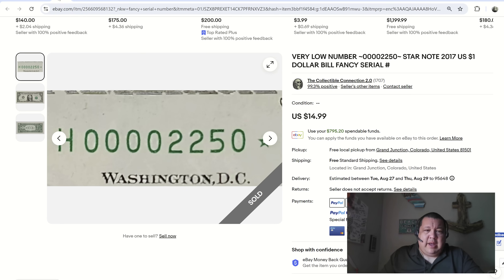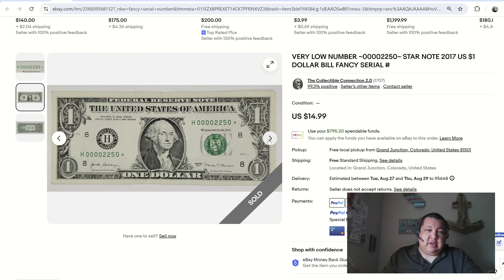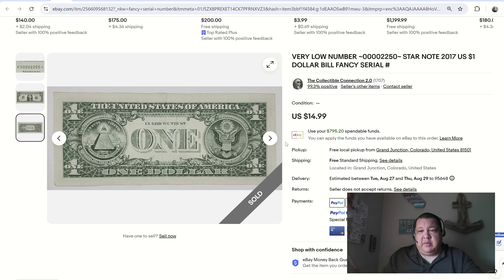Next up, I use the term loosely — pseudo low serial number. They said 'very low serial number,' but very low to me is three digits, so anything with five leading zeros. A three-digit number is typically considered a low serial number in the fancy serial number world. This one is also a star note — serial number 2250 — with four leading zeros. It's a nice VF-range note. This one ended up selling for $15 on a quick buy-it-now. I've seen these sell as high as $20 to $25 depending on the four digits.